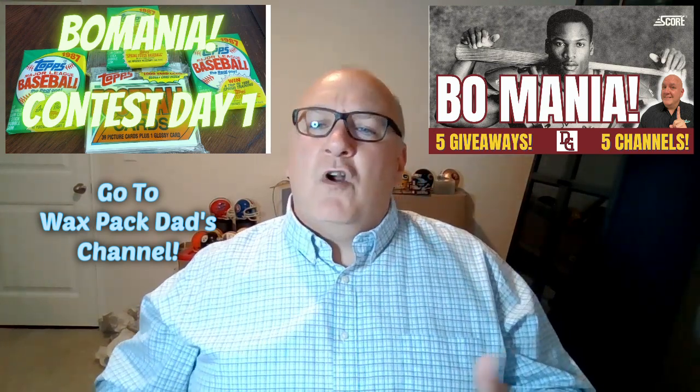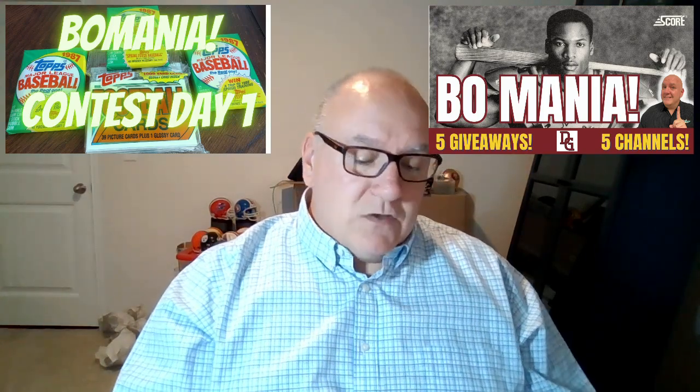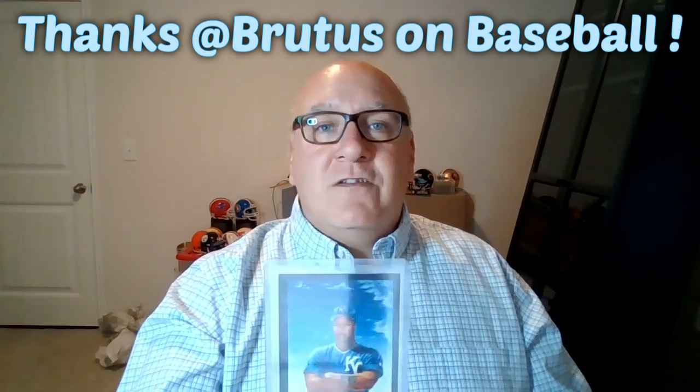First, we're opening up a handful of 1987 Topps baseball, looking for Bo Jackson. I'm also giving away a handful of raw Bo Jackson cards. I'm also giving away these two custom Bo Jackson cards — they're a lot of fun. And then I'm also giving away this Score football card that everybody loves, one of my all-time favorites. My buddy Brent over at Brutus on Baseball sent me a card to give away too — the 1991 Fleer Bo Jackson Provisions card. Bionic Bo — that's what this card is called.